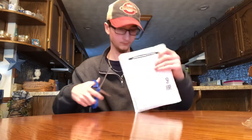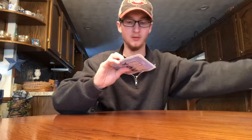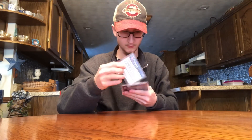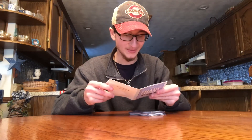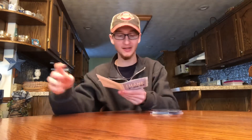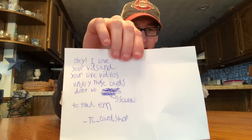Three more to go. Let's see what this one is — looks like a lot. A note says: 'I love your videos and your live videos, enjoy these cards, don't be scared to trade them — TC Cardshop.' I forgot about this — he messaged me wanting to send me some cards, just for free, which is awesome. I really appreciate it. He doesn't have YouTube but wanted me to shout him out on Instagram: TC underscore Cardshop. He's got a great Instagram channel where he sells and trades a lot of sports cards. Go check him out.